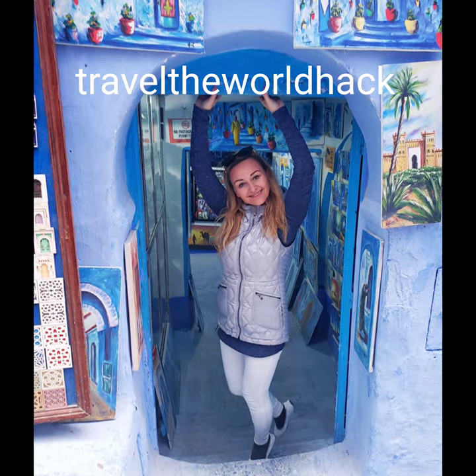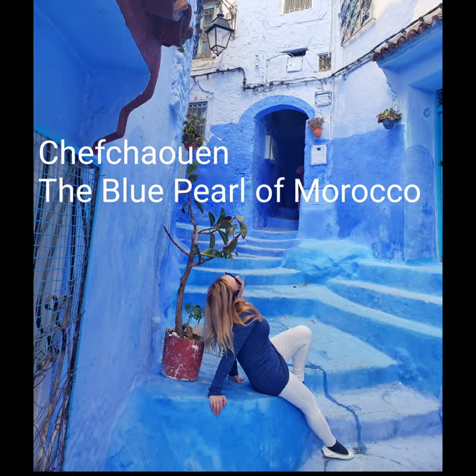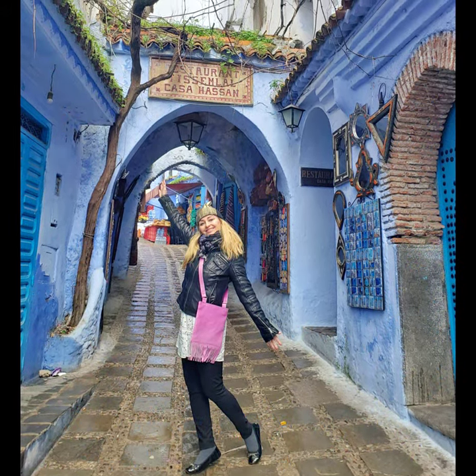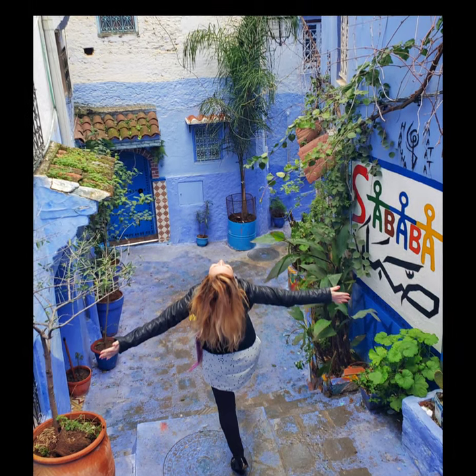Travel the world hack! Welcome to my travels around the world. Today I am taking you to the blue pearl of Morocco, Chefchaouen. Please stay tuned to the end as I'm going to show you how to get to the city, what music icon accompanied me on the journey, and what there is to see in Chefchaouen.